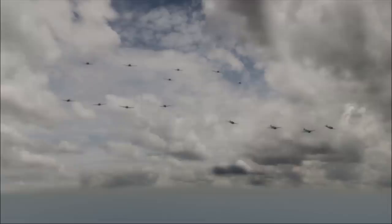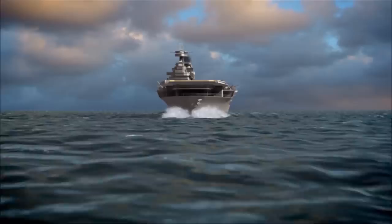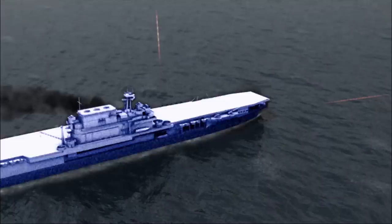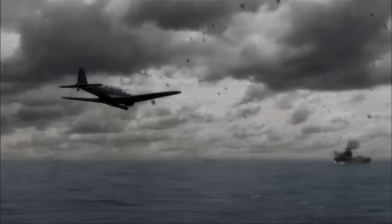Now that the dive bombers have had their shot at Enterprise, it's time for the dreaded torpedo planes. 16 Kate torpedo planes head right for Enterprise. Within minutes, they will have the Big E dead in their sights. And whichever way we turned, they were going to get us — or so they thought. It's a classic hammer and anvil assault. Eight Kates will attack from starboard, while eight more come around the port side. If everything goes to plan, Enterprise will have nowhere to run. One by one, they come in low and release their warheads.